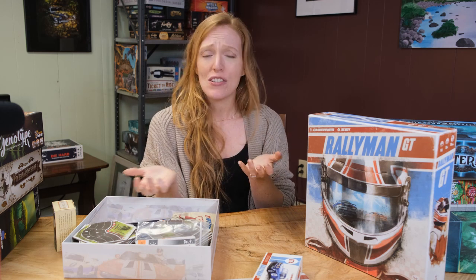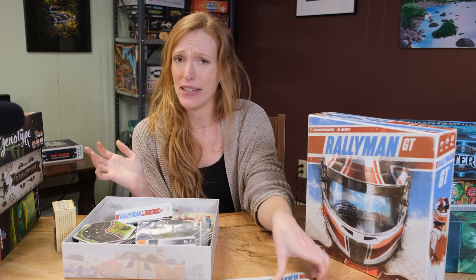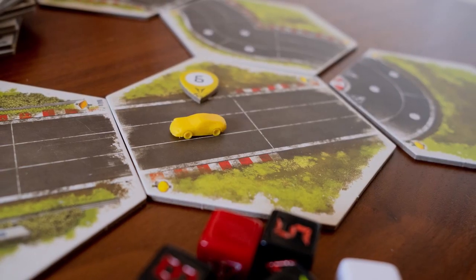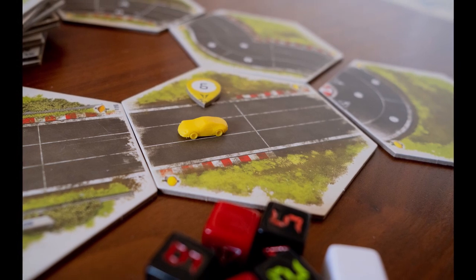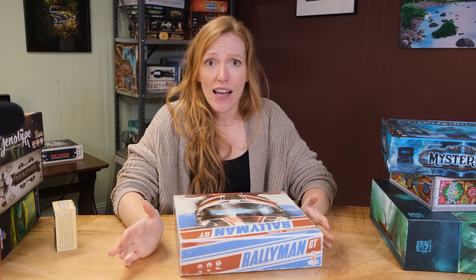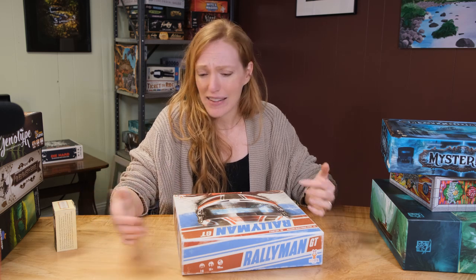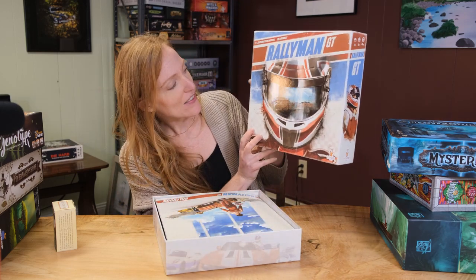Rallyman GT is a really fun racing game. My husband loves it — I wouldn't say I love it but I like it a lot and have a lot of fun with it. For a racing game, they really did a lot with it. I feel like they went the extra mile in the art realm. Look at this box — I love the paint splatters and the reflection in the guy's helmet.